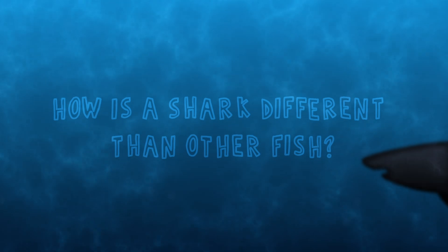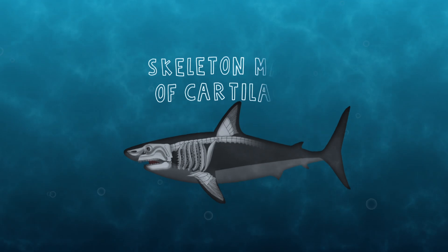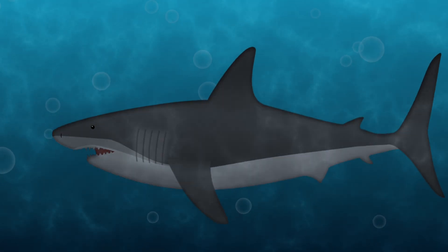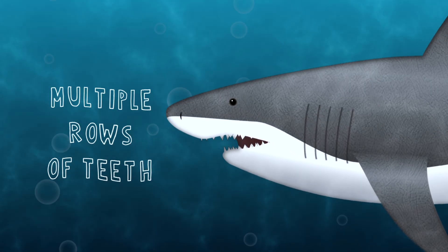How is a shark different from other fish? Sharks have a skeleton made of cartilage instead of bone. Sharks have five to seven gill slits. Sharks have multiple rows of teeth.